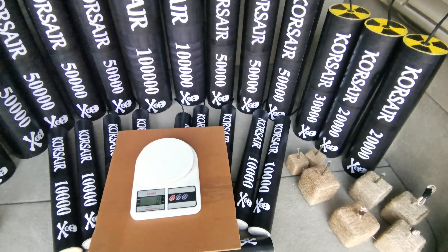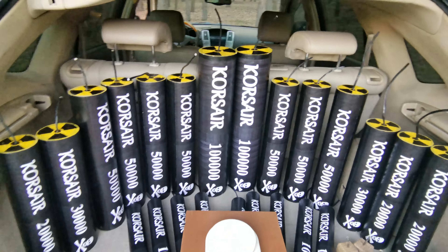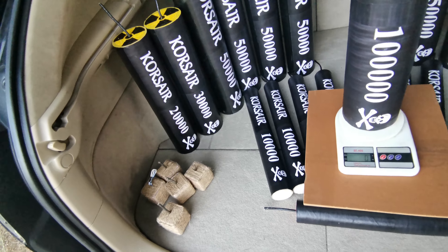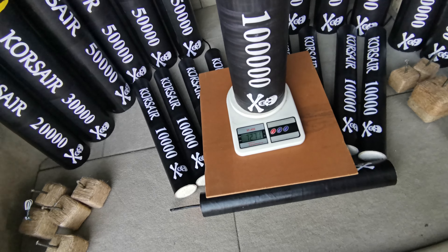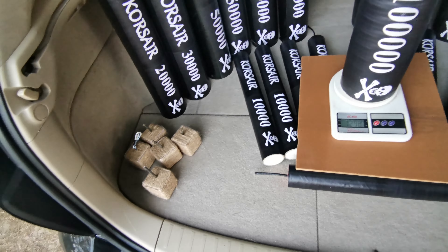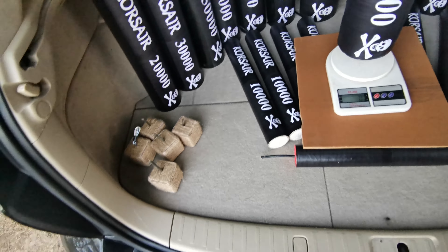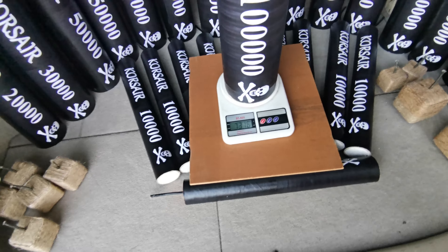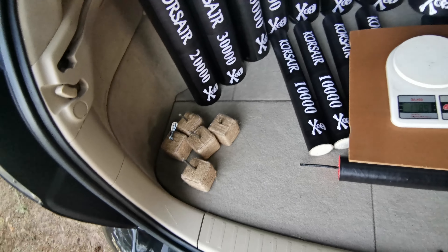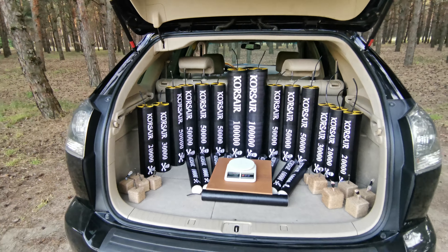And guys, the most long-awaited — Corsair 100,000! Soon there will be a video with this huge baby explosion. I can't even heave it with my left hand. Wired heavy black — 7,300 grams, just look at this power. Second one — 7,200. That's insane.